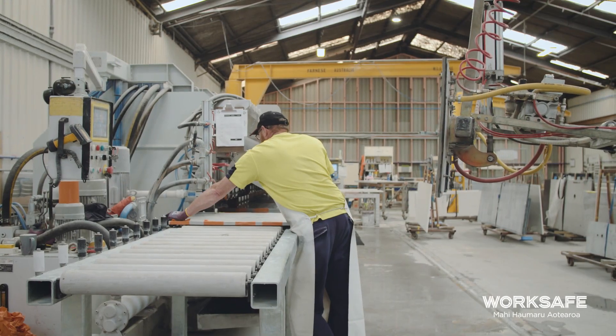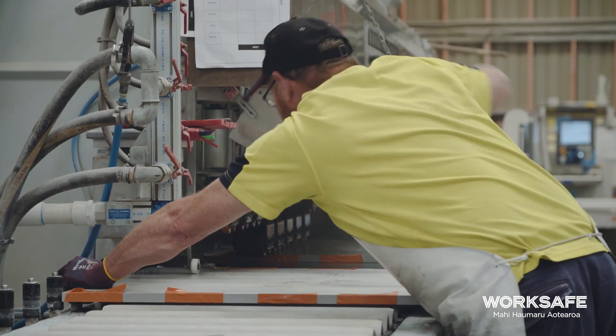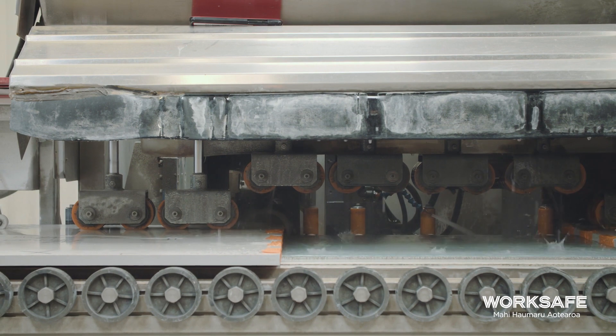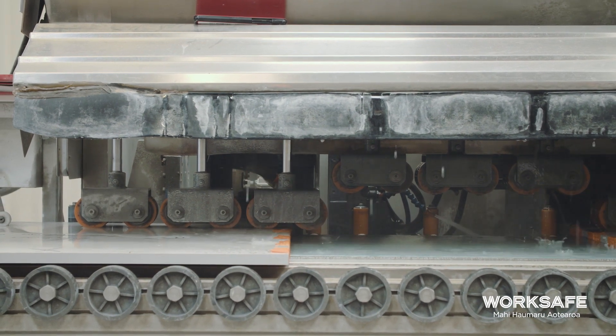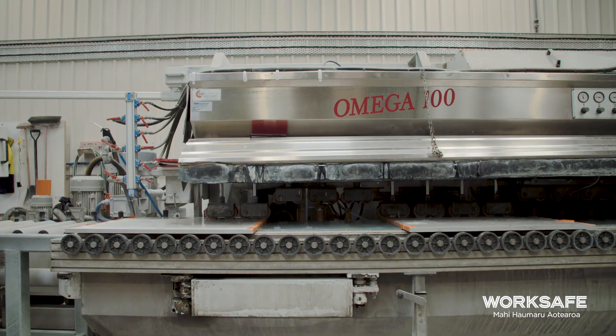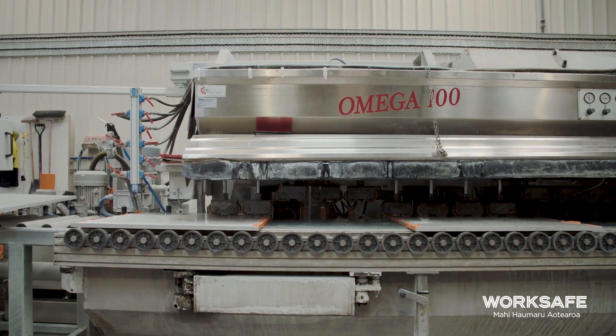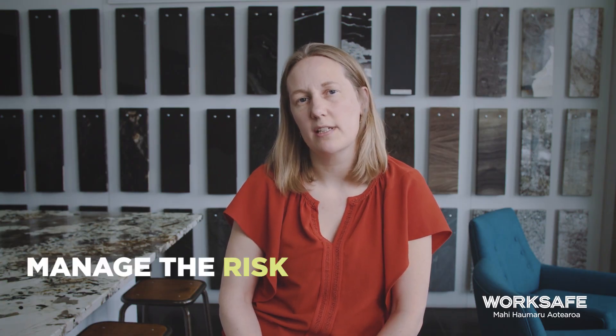The most effective way to manage exposure to this dust in the workplace is to eliminate it. We would encourage the appropriate controls to be used. This might include wet cutting or extraction mechanisms. If you can't remove the risk, it may be that you need to look at ways that you could substitute it and manage the risk in other ways.